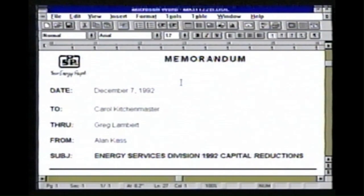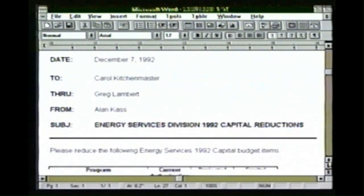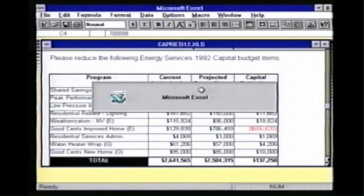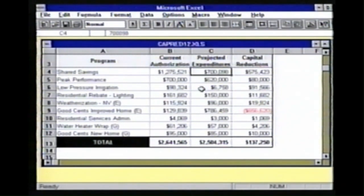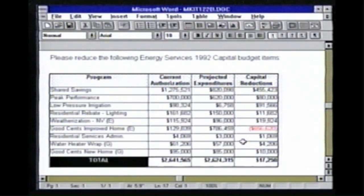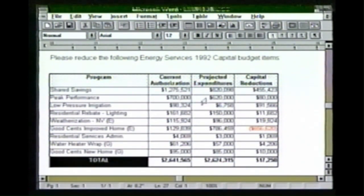I use Word and Excel together all the time. I'm in a memo inside Word and I'm going to scroll down to my table — it's linked to Excel. I'm going to make a change on my table from Excel. So here I am in Excel; I'm going to change the number in this spreadsheet. Let's say I'll make it $820,000. That makes a change in the totals. Now I'm going to switch back over to my document, and the changes are right here along with the totals.